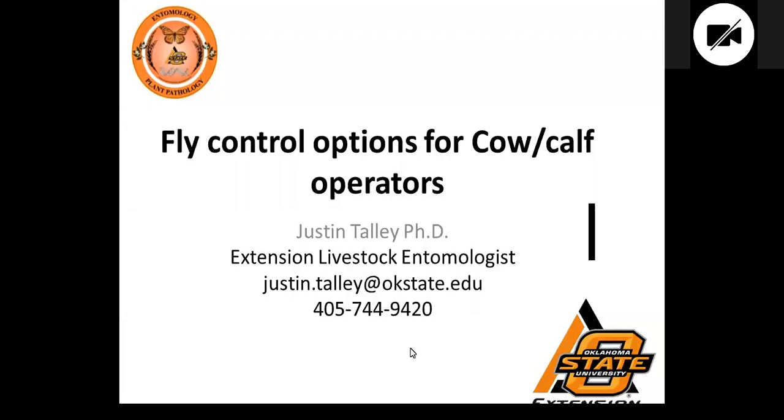Welcome to our entomology update today. We are pleased to have Dr. Justin Talley, the extension entomologist from Oklahoma State. He received his PhD here in Kansas, and he's happy to continue working with us in our absence of anyone with his specific expertise. We've asked him today to share some updated information about fly control. We recorded another webinar with him a couple of years ago that's on your Agent Resources page that would expand on some of the things he'll hit in review today.